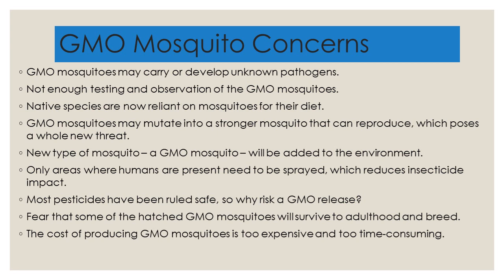Most pesticides have been ruled safe by the government — if you trust the government. So why risk a GMO release? There's the fear that some hatched GMO mosquitoes might survive into adulthood and breed. And finally, the cost of producing these GMO mosquitoes might be too expensive and too time-consuming when compared to effective methods of traditional control, such as pesticides or destroying mosquito habitats.